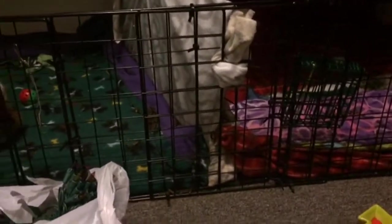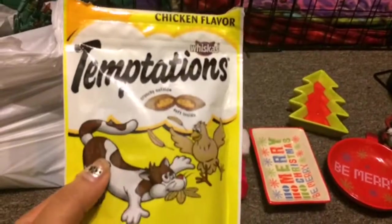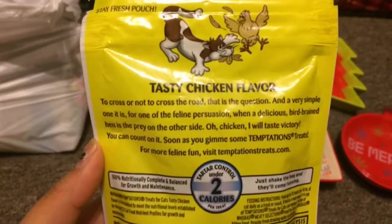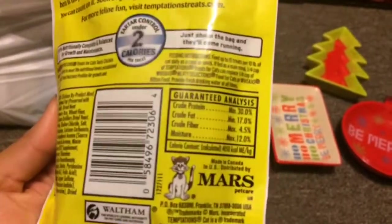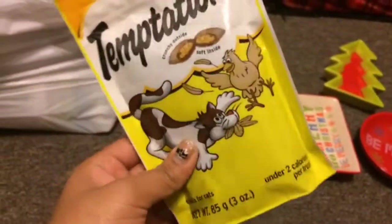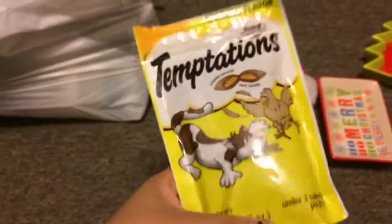The first thing I got, and it's already open because I just gave one to my hamster, is these Temptations chicken flavored treats. These are cat treats, but I use them for my hamster because it's a great way for her to get the protein she needs. I also like to give her hard-boiled eggs and omelets, just so she has more protein in her diet because her current food doesn't give her the necessary protein she needs.